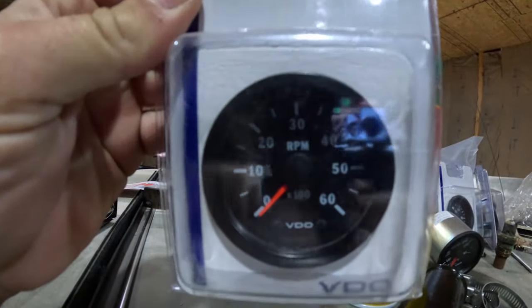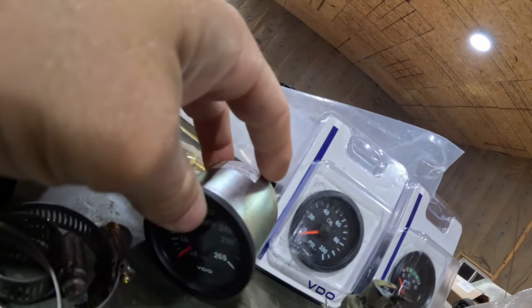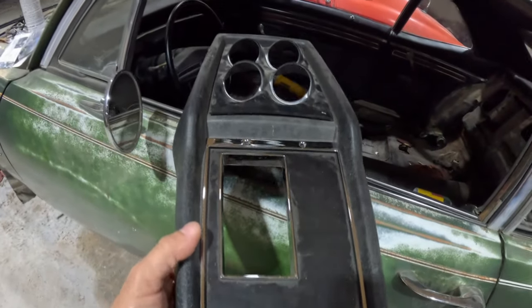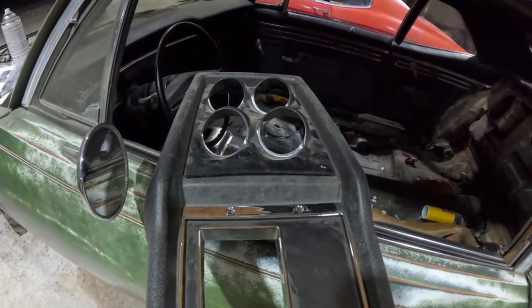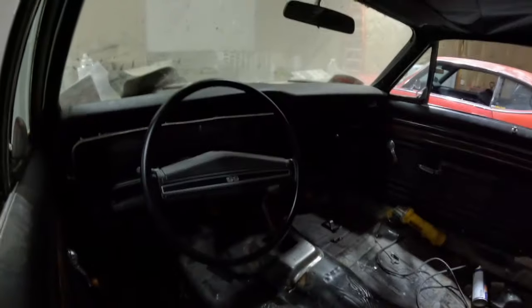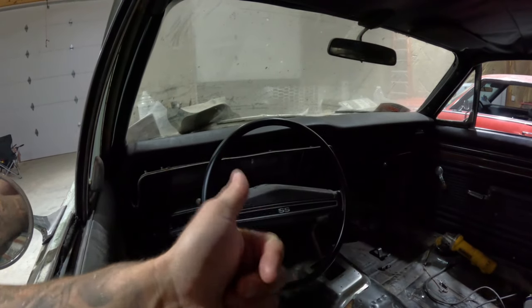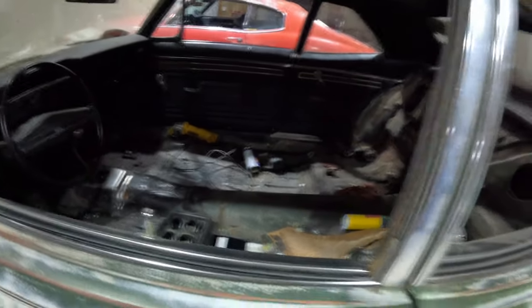We'll show you the gauges we got for the Nova — they're pretty nice. We're going with VDO gauges: tach, oil pressure, battery, water temp. Those will all go into this center console. Auto Meter makes a nice little gauge pod instead of the factory rectangle gauges — these point them towards you and make them a little easier to read. The shifter's in there, the hump is in there, we just gotta bolt the dash back in, bolt the steering column back up, throw the carpet in, and put the seats in.